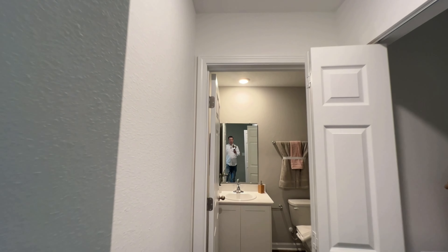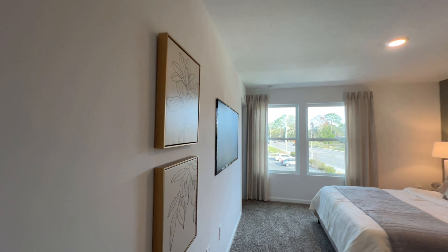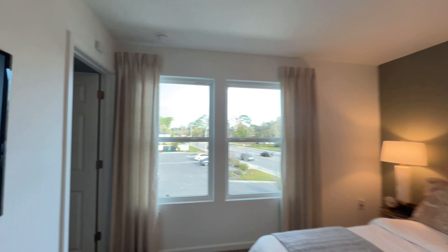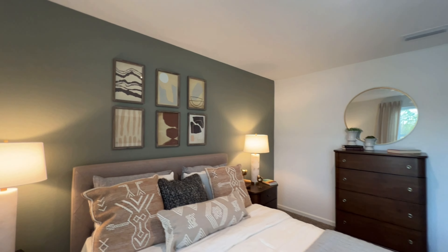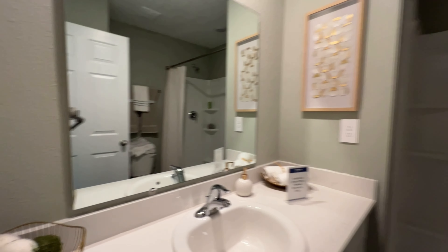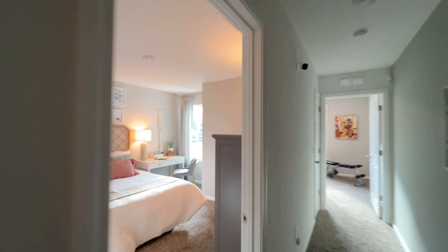Now we will make our way upstairs. As we come up here we'll go right off to the left where we'll see one of our full bathrooms and the washer and dryer. And we are in the owner's suite. We've got our walk-in closet in here. And making our way into the owner's suite — full bathroom.